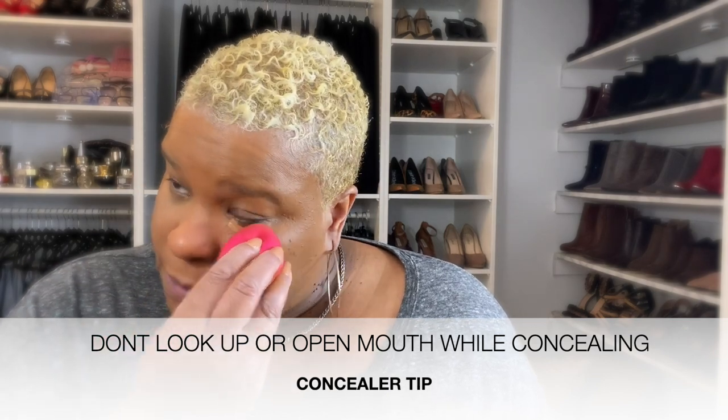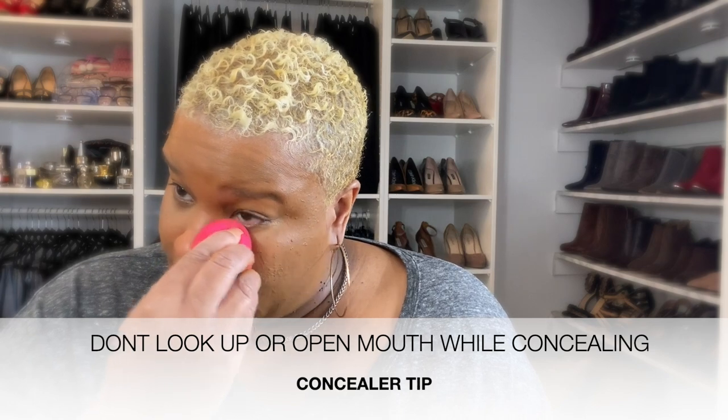You want to look down while you're applying your concealer as much as you can. When you look up, it opens up any wrinkles under your eyes, and if you open your mouth it stretches everything out — you end up putting the concealer right into the creases. If you look down, you apply it to the surface so it can do what it's supposed to do: conceal. That's just a little tip!